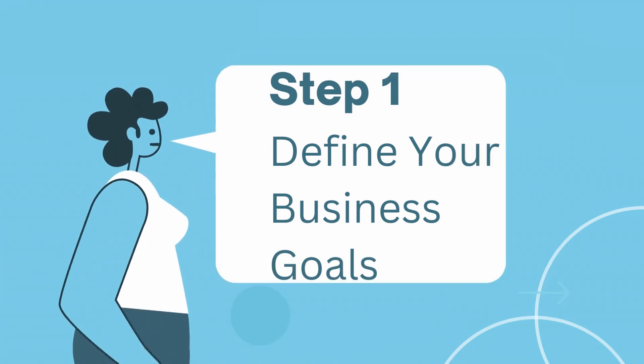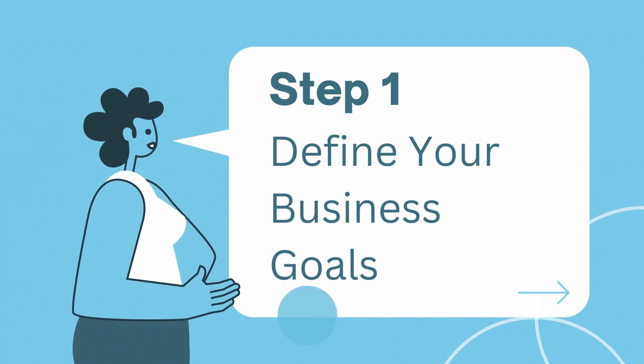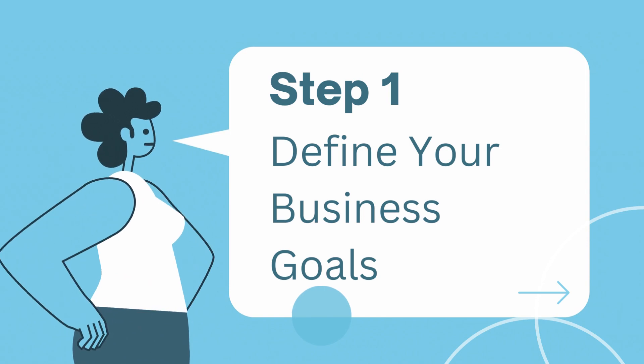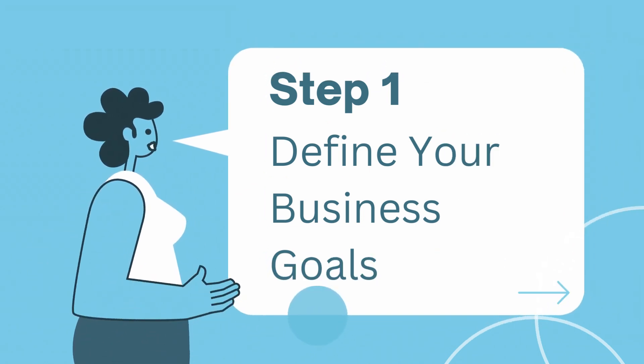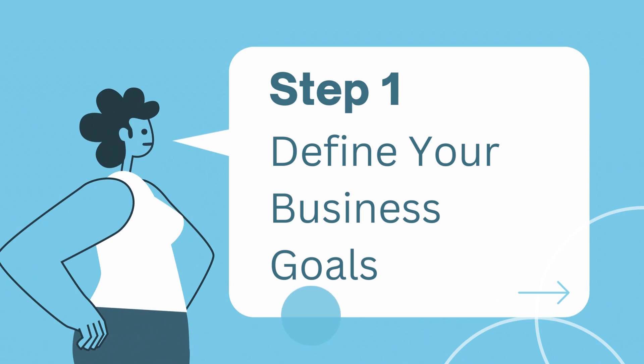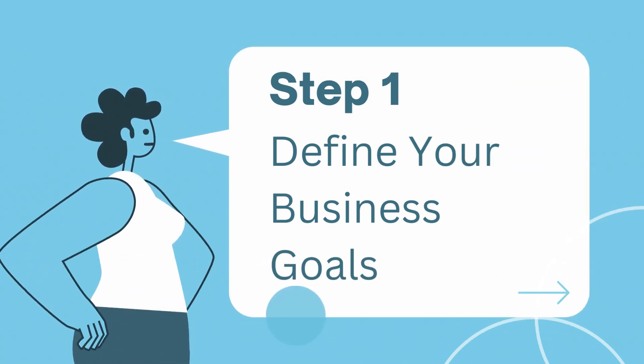Step one: define your business goals. Before we can talk about growth strategies, you need to know where you want to go. The first step is defining your business goals — whether it's increasing revenue, expanding your customer base, or launching new products — clear goals provide direction.